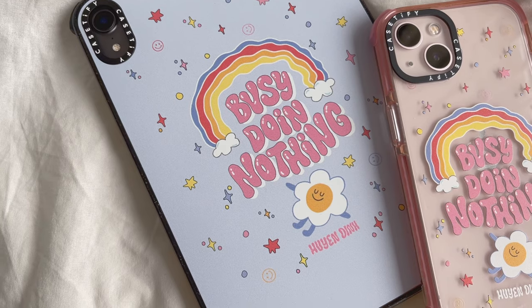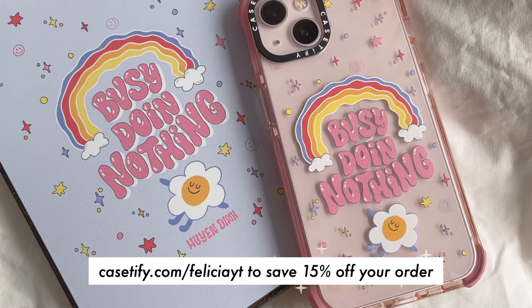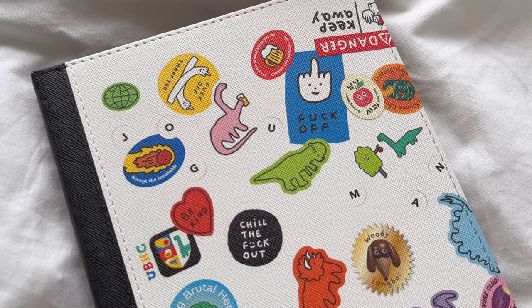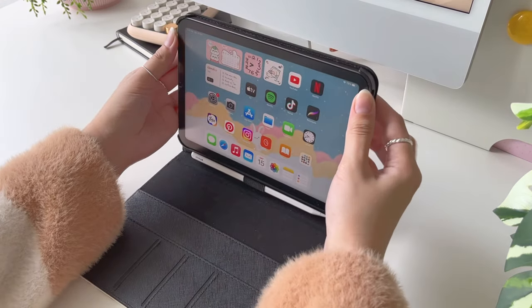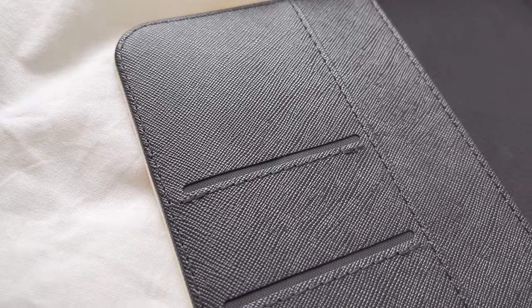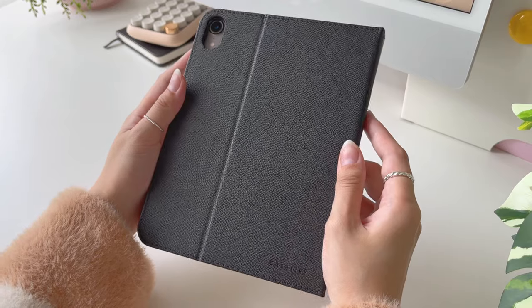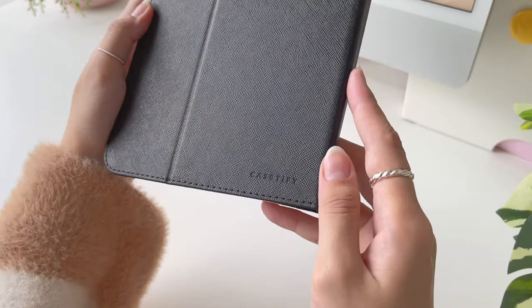If you're looking for cute yet protective cases for your Apple devices, you can go to casetify.com/feliciawhitey to save 15% off your order. What I like about this folio case is that I can quickly turn it into an adjustable stand when I'm watching videos and reading. It also has card and Apple Pencil slots and spacious inner pockets for your notes or cash. The material is durable, scratch resistant, and easy to clean, which I love because I carry my iPad around a lot.